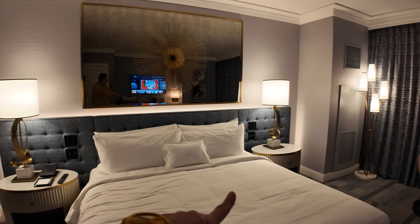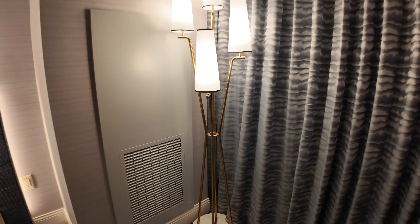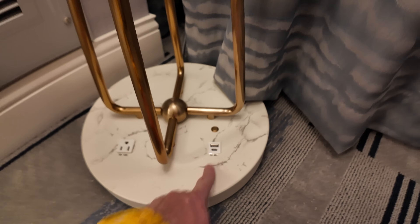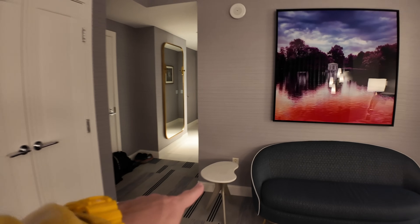Down here under this lamp, they've got power and USB charging — super cool. They thought about all the places you're gonna need power outlets, and they've even got outlets right here next to the sofa in case you want to put a laptop or charge something on that table.